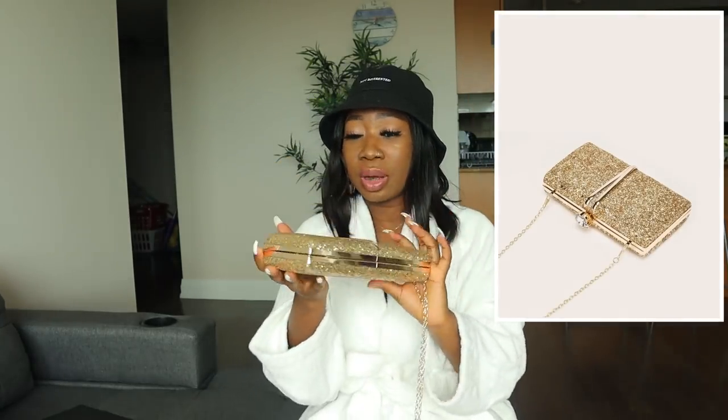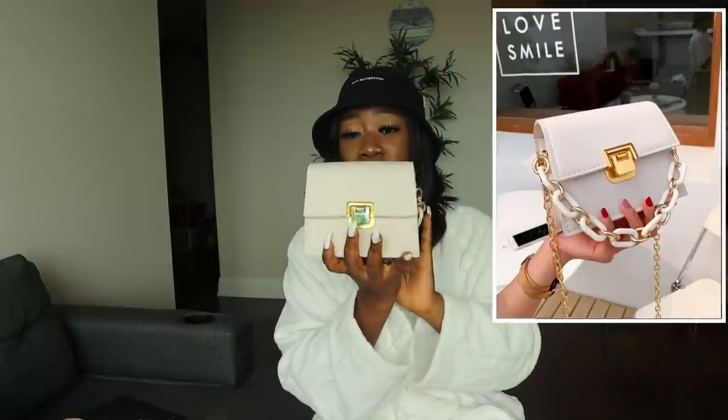This bucket hat says 'Not Interested' — I like that it's not saying too much. The next one I got is this cute purse from Shein. Then moving on, I got this very nice cute small purse — I can't wait to try this one on. You guys already know this purse style, it's very popular right now on TikTok. I had to get myself one — this nude brown color can go with almost any outfit.